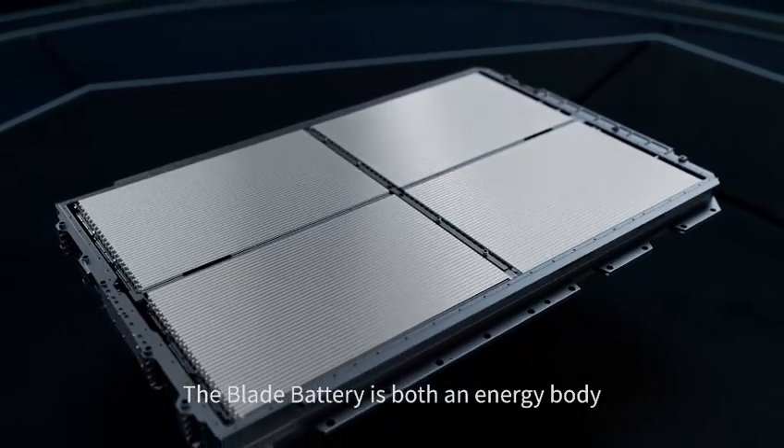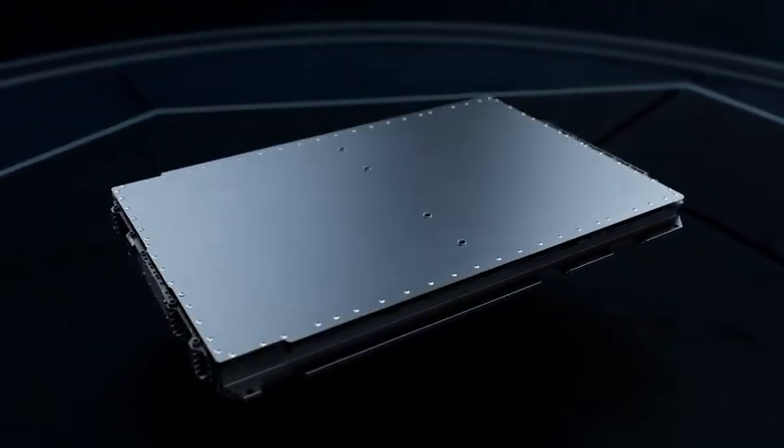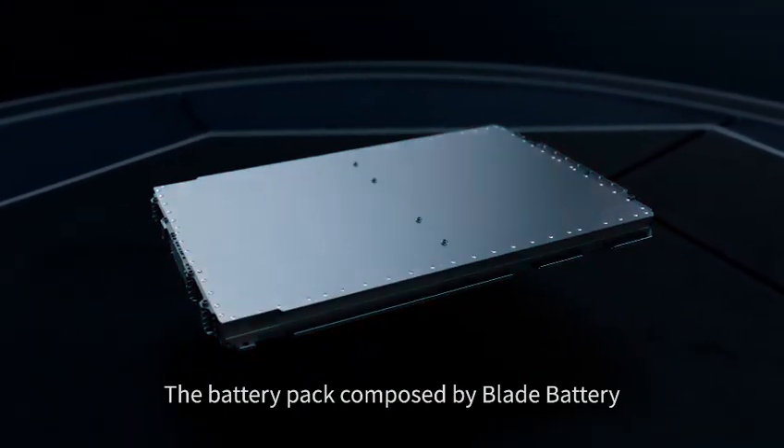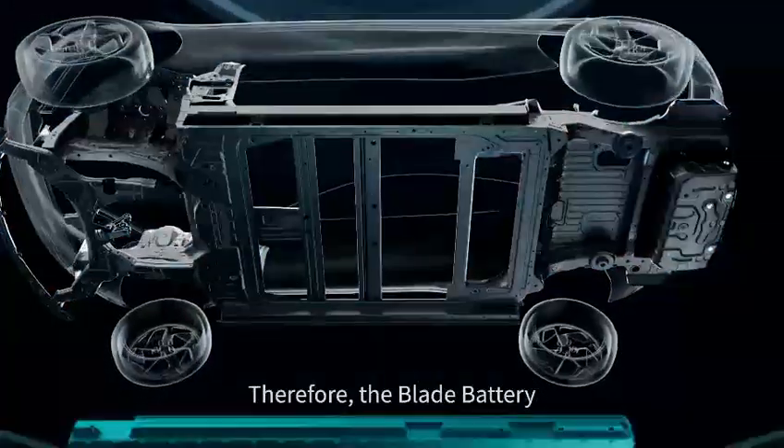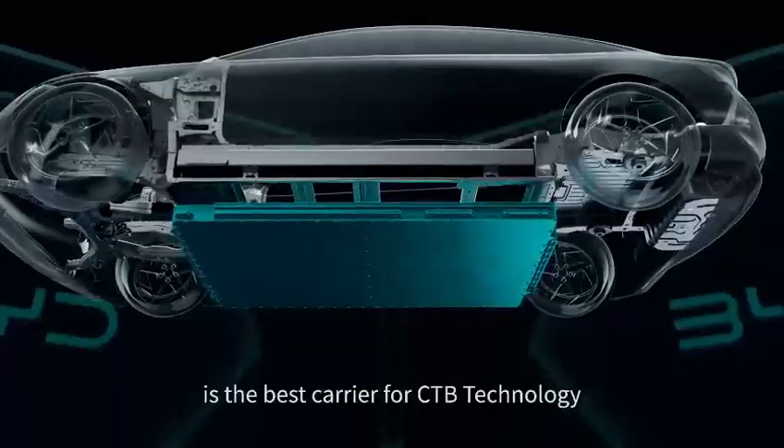The Blade Battery is both an energy body and a structural component. The battery pack composed by Blade Battery has a honeycomb-like structure with super strength. Therefore, the Blade Battery is the best carrier for CTB technology.